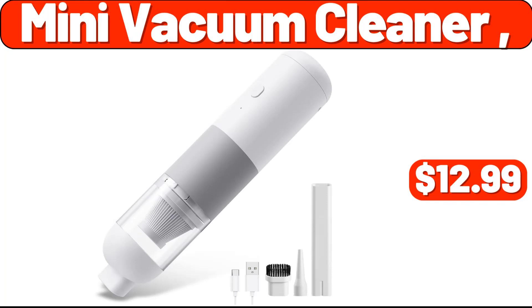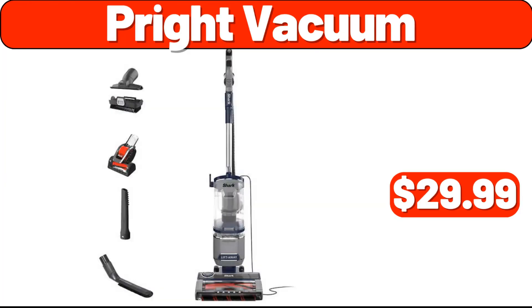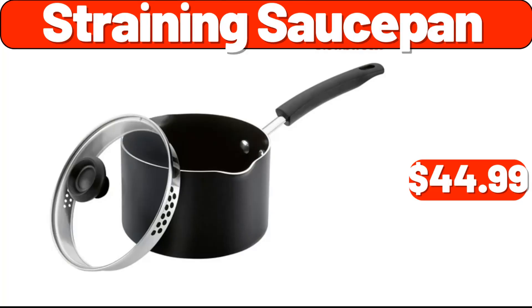Mini vacuum cleaner, $12.99. Wood folding table, $99.99. Pryte vacuum, $29.99. Two-quart tea kettle, $12.99. Office chair, $199.99. Straining saucepan, $44.99.